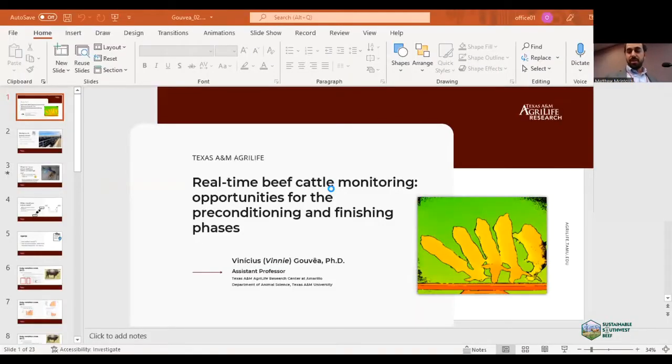My name is Vinicius Gouveia — I can go by Vinny — and I'm an assistant professor at Texas A&M AgriLife Research, based in Amarillo, Texas. The idea is to talk a little bit about real-time beef cattle monitoring in feedlots, especially during the receiving and finishing phase.